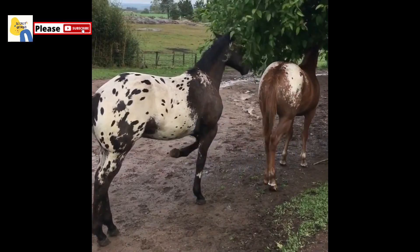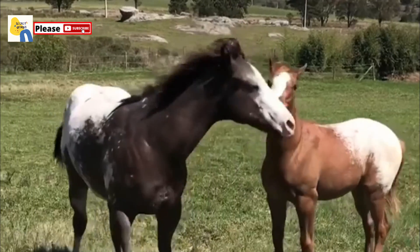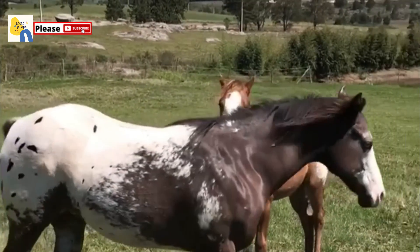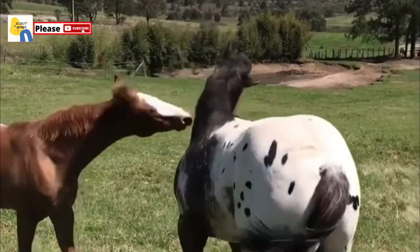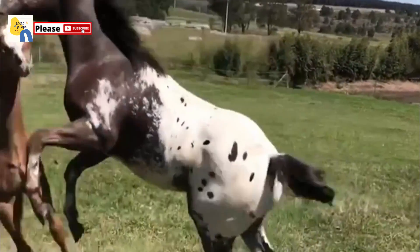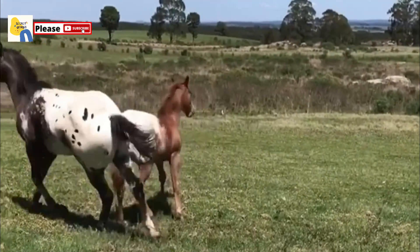Beside the striking appearance, Appaloosa are known for being gentle, friendly, and loyal companions. The breed is related to the Palouse River area where the Nez Perce lived. The people referred to the breed as the Appaloosa horses, which later became Appaloosa.